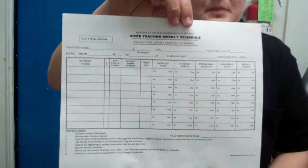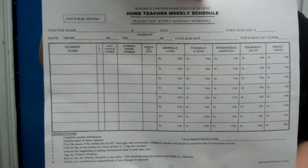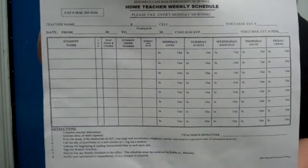The second document that you need to have sent in is your weekly schedule. This can be either scanned and faxed into us or scanned and emailed into us, but it needs to be sent in to us by 9 a.m. every Monday.